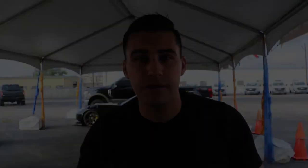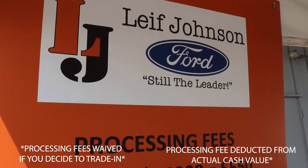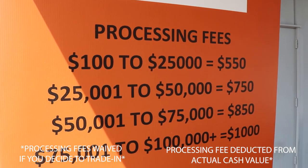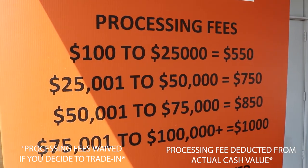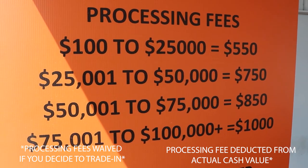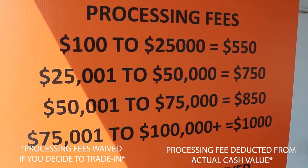Now let's talk the business end of the ACV fees if you do decide to sell. $100 to $25,000 is a $550 processing fee. $25,001 to $50,000 is a $750 processing fee. $50,001 to $75,000 is an $850 processing fee. $75,001 to $100,000 and above is a $1,000 processing fee.